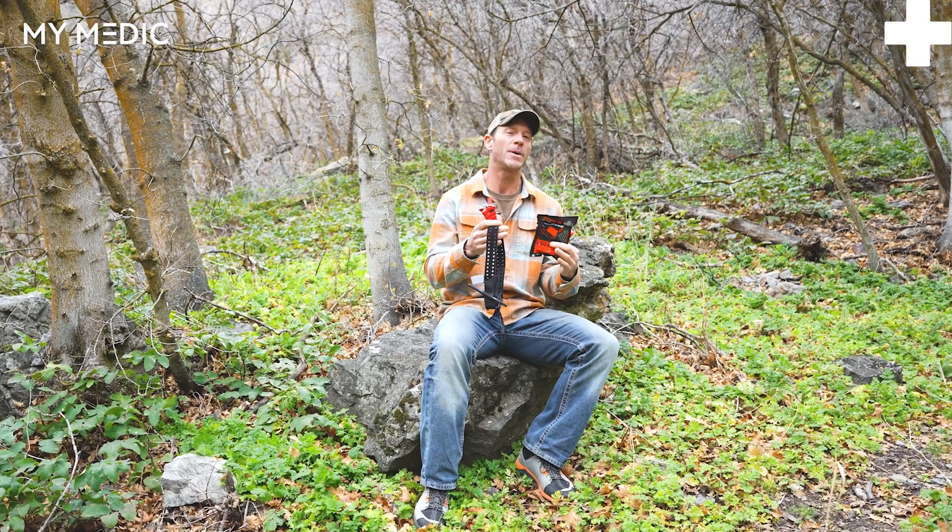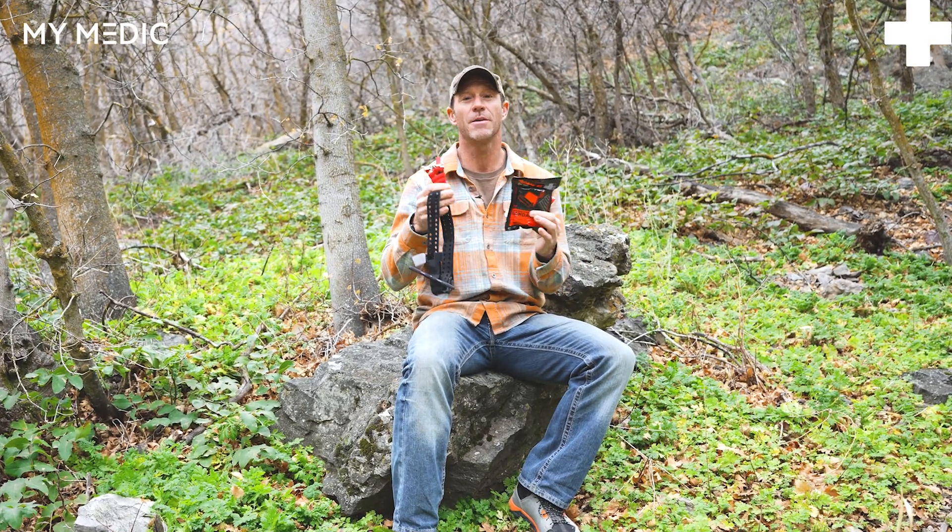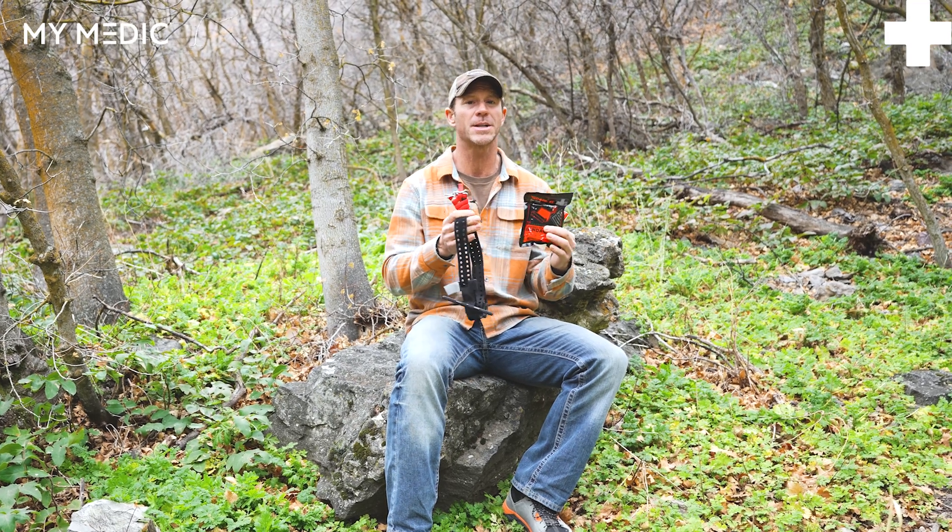Hey, what's up everybody? Today we're talking a little bit about triage, mostly venous versus arterial bleeds, and how do I treat that?